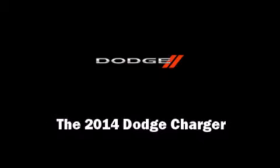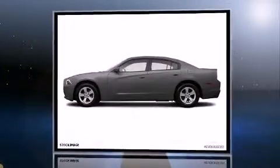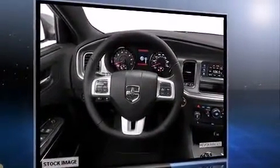Sensibility and practicality define the 2014 Dodge Charger. This four-door, five-passenger sedan offers the latest in technological innovation and style. It features an automatic transmission, rear-wheel drive, and a refined six-cylinder engine.